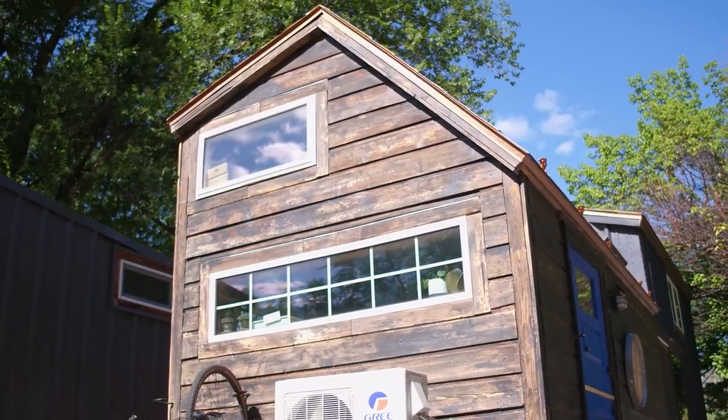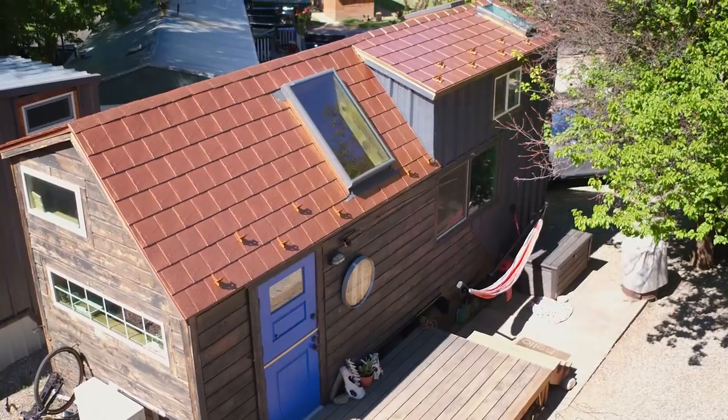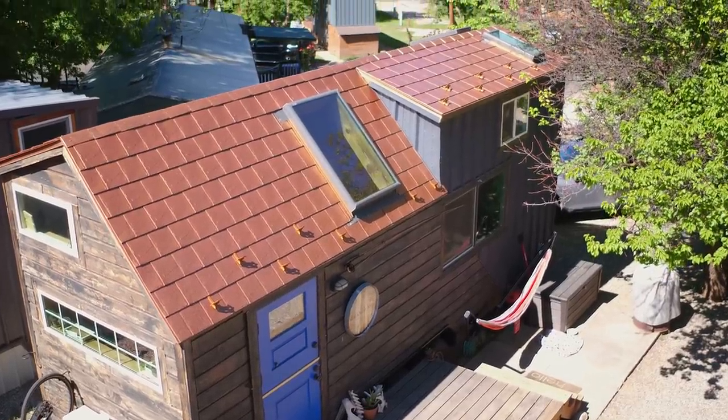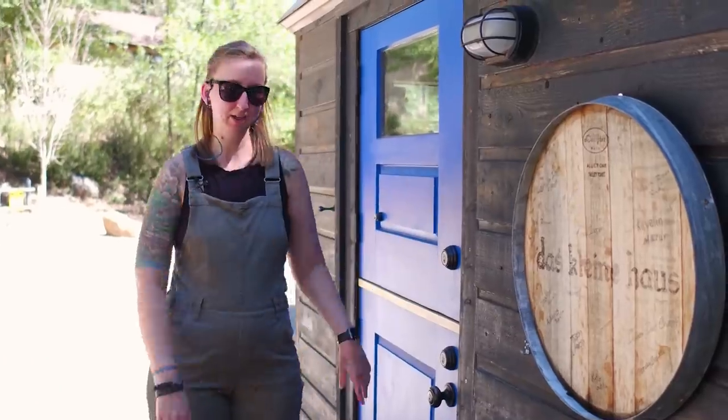This is our home, Das Kleine Haus, which is German for 'the little house.' It's on a custom 26-and-a-half-foot trailer with triple 6K axles. Let's go check out the inside.